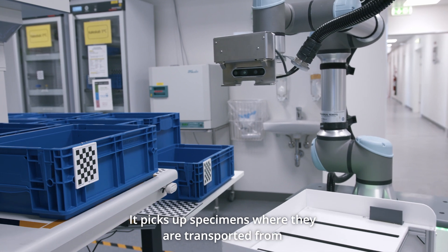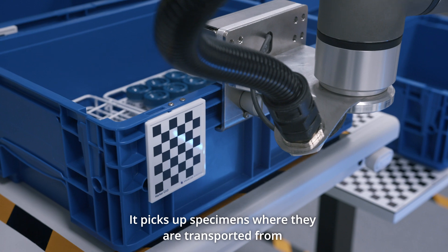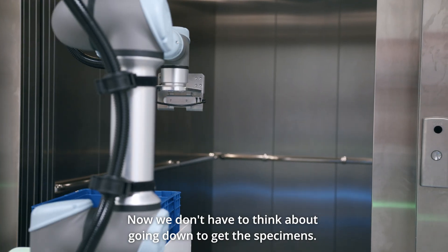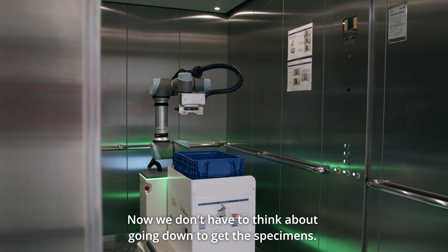It picks up specimens down where they are delivered, wherever they come from, and then it goes with the elevator on its own up to us and delivers them in our laboratory. Now we don't have to think, 'Oh, I have to go down and get the specimens, I don't have time for that.' We now know it's taken care of.